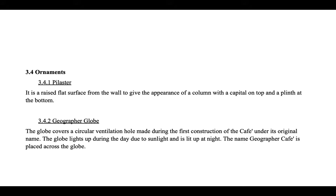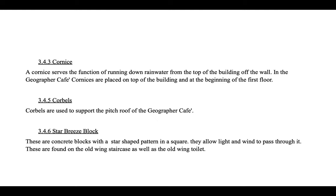The name Geographer Cafe is placed across the globe. A cornice serves the function of running rainwater down from the top of the building wall. In Geographer Cafe, cornices are placed on top of the building and at the beginning of the first floor. Cobbles are used to support the pitched roof at Geographer Cafe. Star breeze blocks are concrete blocks with a star-shaped pattern in a square that allow light and wind to pass through them, found on the old wing staircase and old wing toilet.